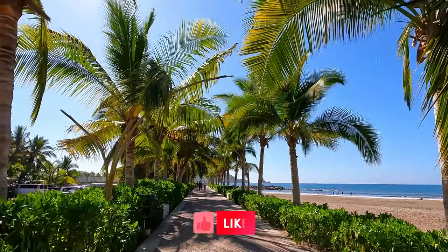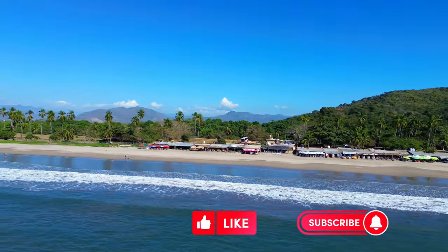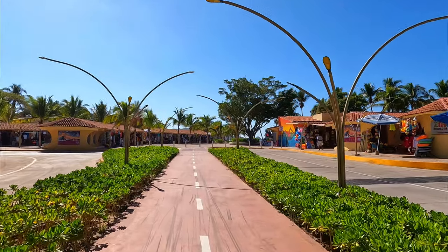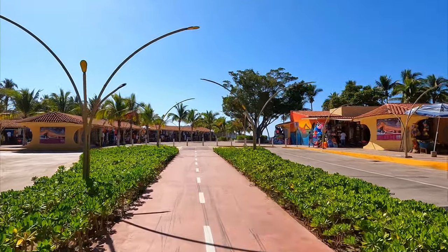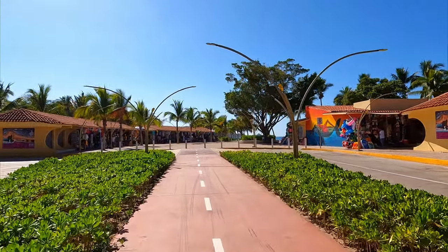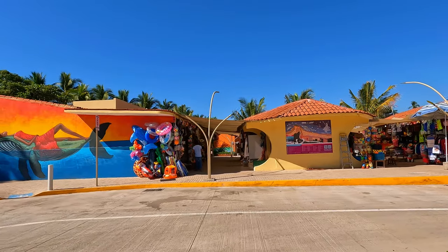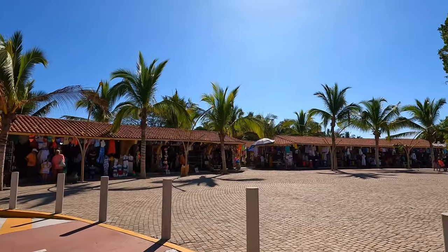Welcome to Playa Linda! This city has bike lanes all over, so if you like to ride a bike or just have a comfortable area to walk, you've got it here. It's clean and safe. Of course you're gonna have some shopping here — you can't live without buying souvenirs from Mexico. More gift shops!